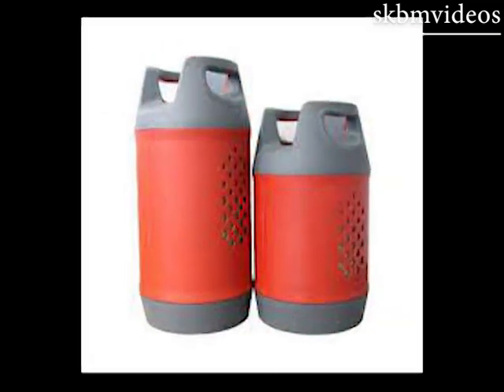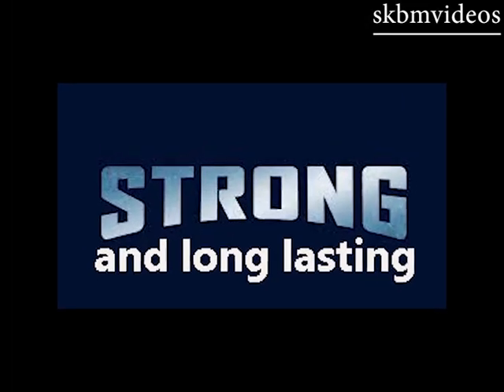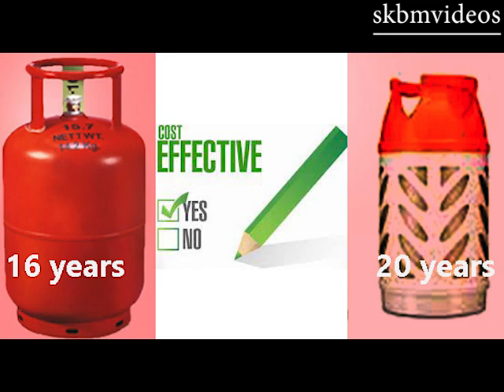Handles on the composite cylinder make its use and transportation more convenient. They are extremely strong and long lasting, which makes them cost effective. Steel cylinders last 16 years whereas composite cylinders last over 20 years.